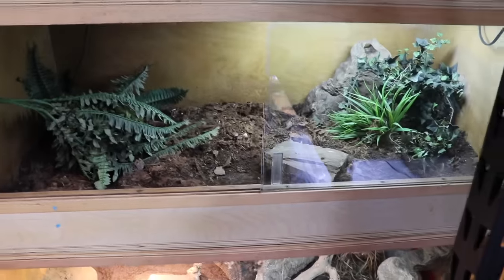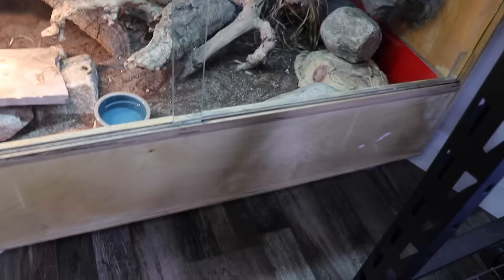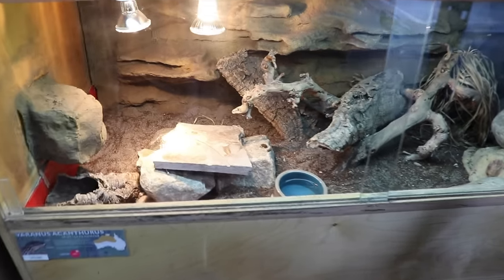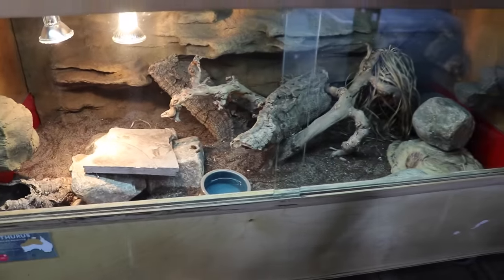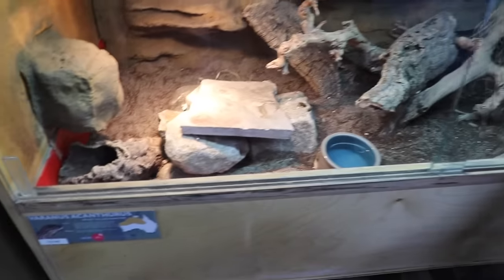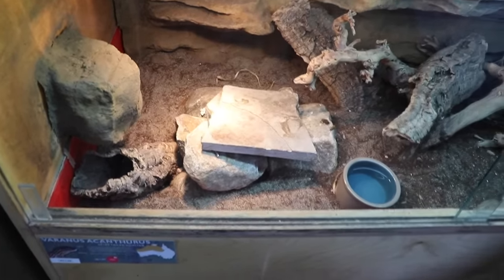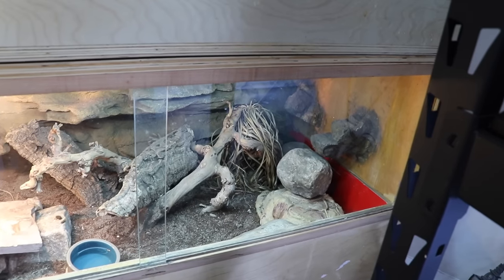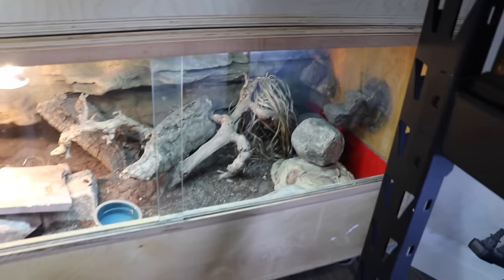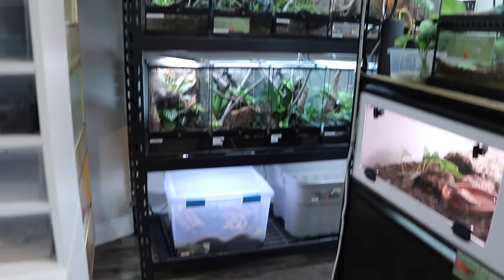Down here we have the yellow ackie monitor Vulcan. I don't think he's actually out right now — he naturally puts himself to bed around six, so if we're in here much later than that we typically don't see him. This is a 4x2x2 with a universal rock background and a very toasty basking spot of about 145°F. There used to be a live palm tree in there but it went crispy — it can definitely be done, it just got a little forgotten.